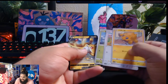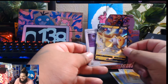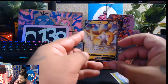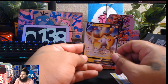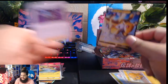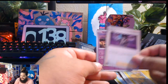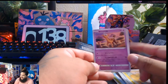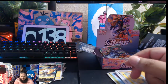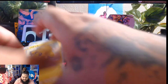Exeggcute, and the Ampharos V Max, ladies and gentlemen! Man, this pack is pulling fire. That is a nice looking Ampharos right there. Very, very, very nice. And then this lady again — I don't know what she is — and then the giraffe, and the Magnetron. Magneton. Something electric — electrical dog.